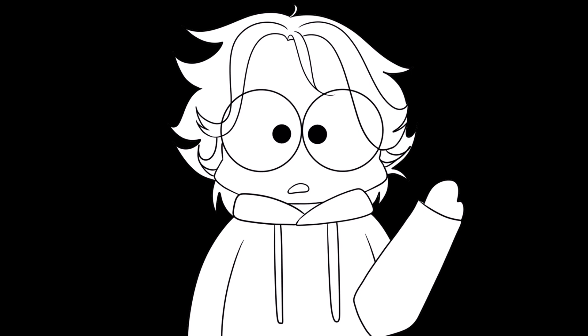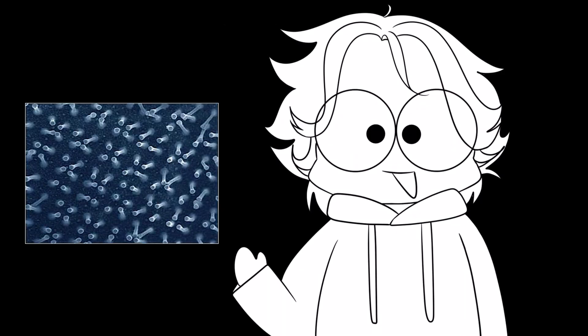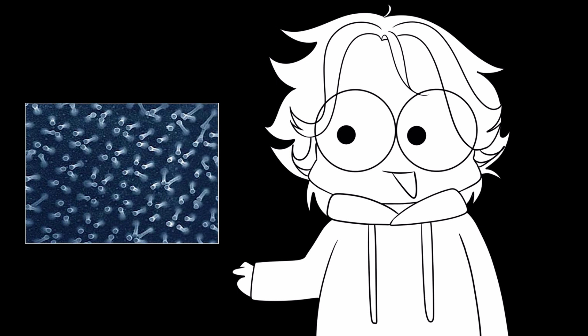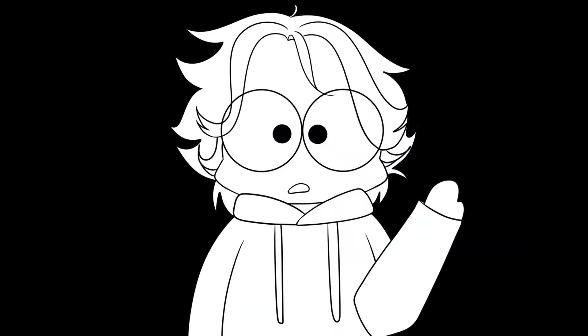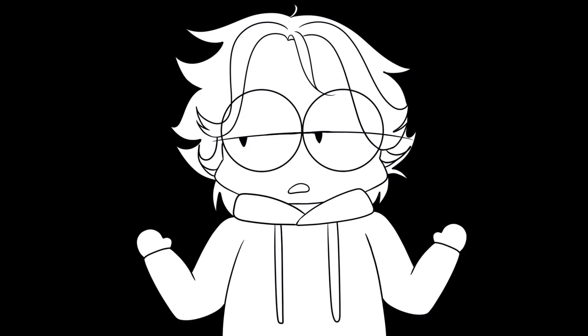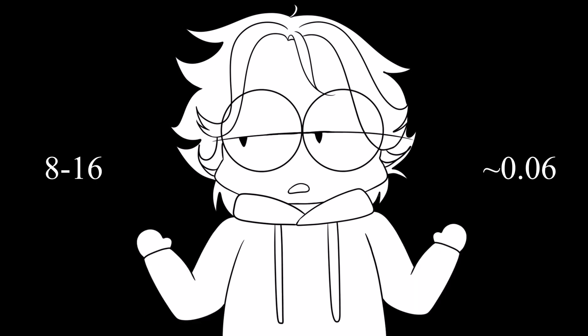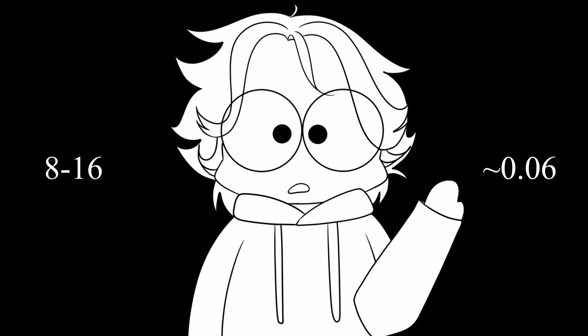The type of synthetic I'll be working with is commercially available gecko tape, also known as nanotape. This tape utilizes pillar array adhesives — tiny little structures with balls on top — that can use van der Waals forces just like geckos. Unfortunately, we're not able to create artificial structures nearly as small or complex as the gecko's, which means the bonds created are not nearly as strong. For example, the adhesion coefficient of actual gecko feet is about 8 to 16, whereas the adhesion coefficient of artificially created pillar array nanotape is only about 0.06. That is an absolutely massive difference.